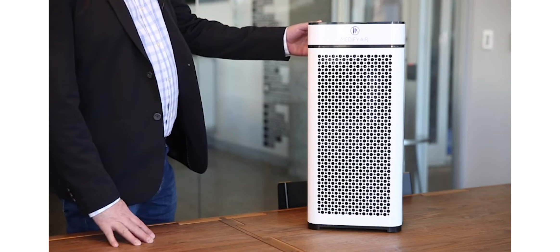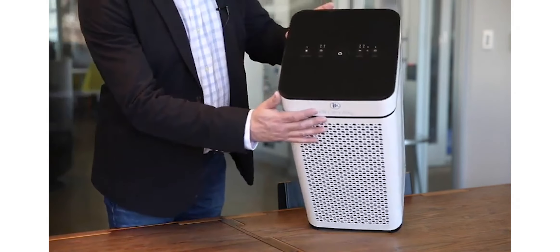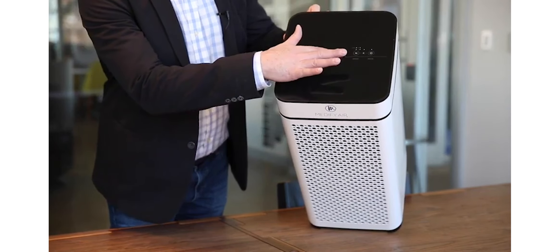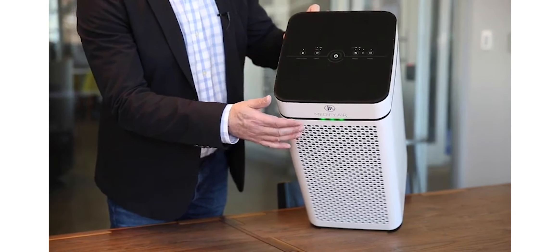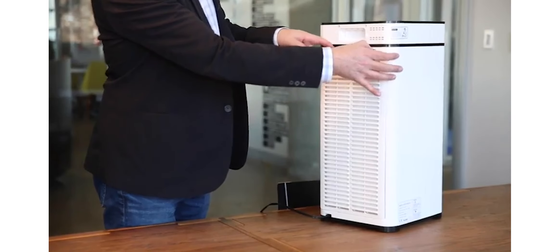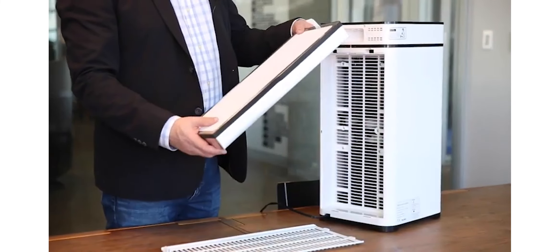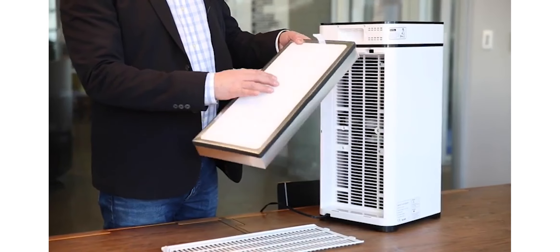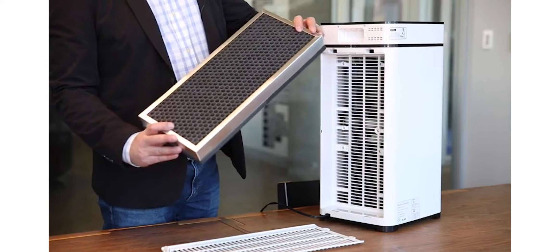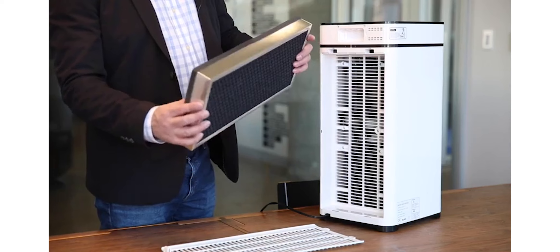The Medify MA40 Air Purifier with H13 True HEPA filter is an excellent choice for people who suffer from allergies or asthma, as well as for those who want to create a cleaner, healthier environment in their home. If you are looking for an air purifier that can make a difference in your quality of life, the Medify MA40 is a great option. It can help you breathe better, feel better if you have allergies or asthma, and also helps make your home a cleaner place to live in.